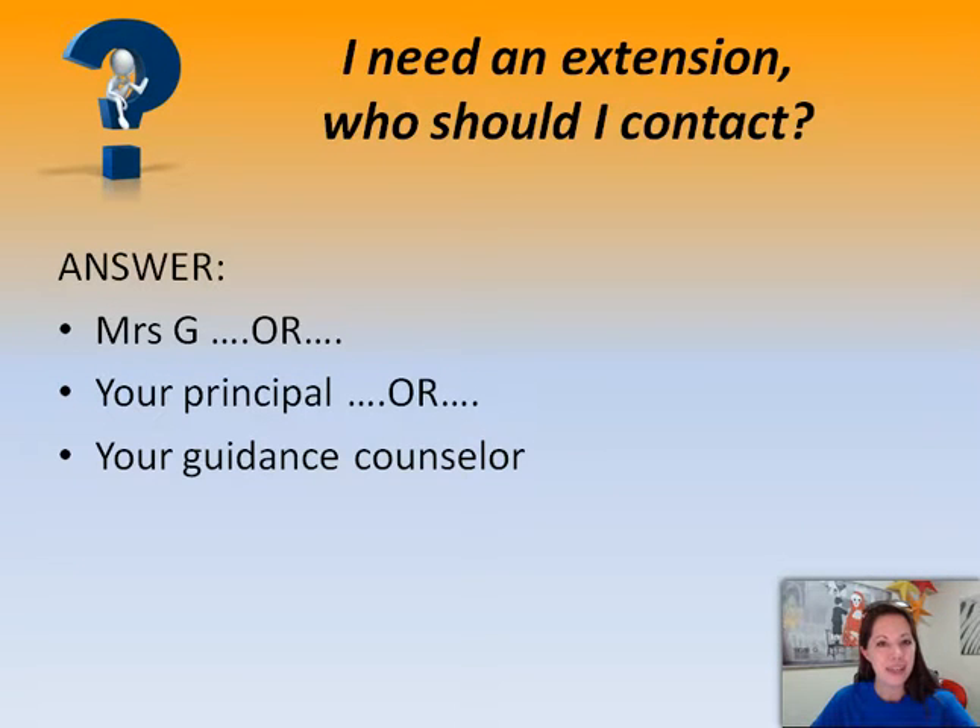So you missed the due date and now you need an extension — who should you contact? If you are sick or away or have another reason why you're going to need an extension, please ask before the due date. You can ask me, your principal, or your guidance counselor.